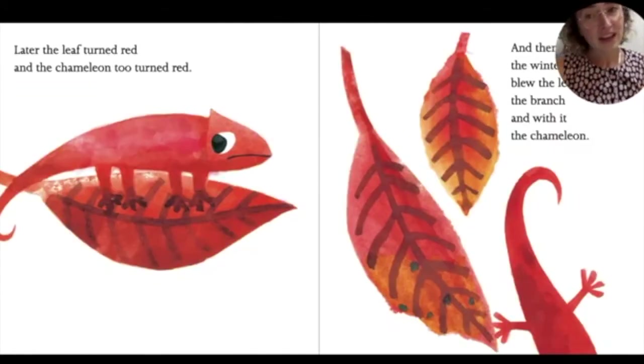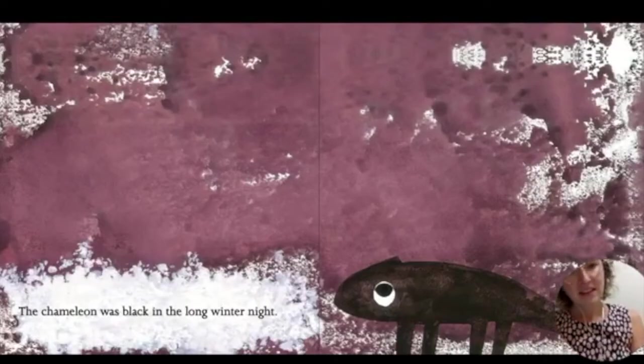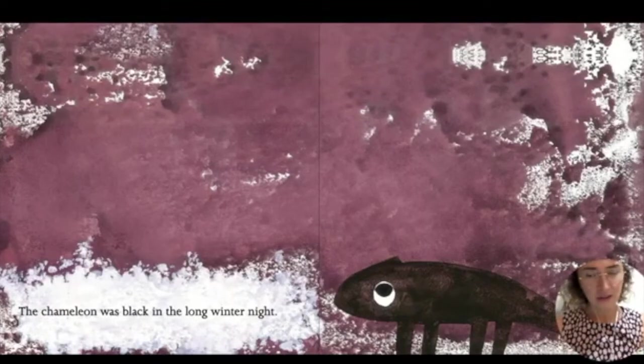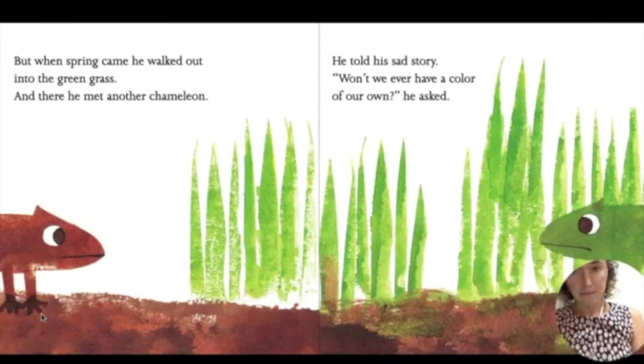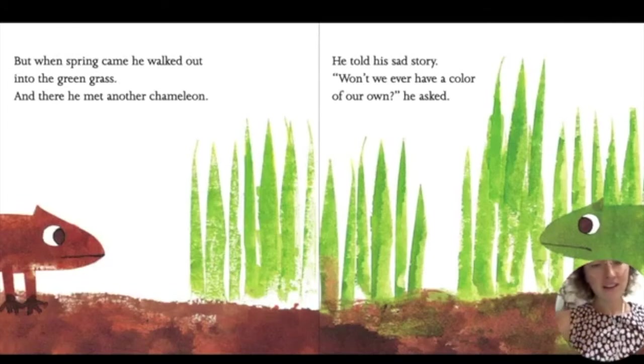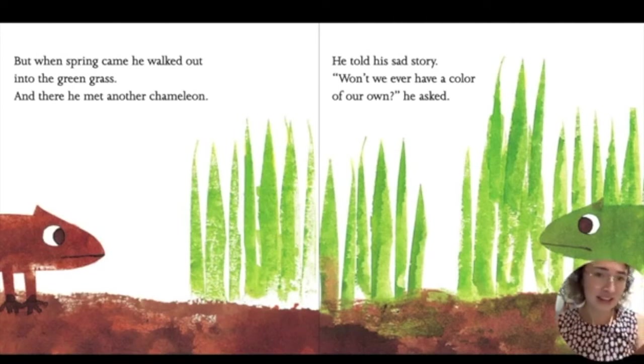And then the winter winds blew the leaf from the branch, and with it, the chameleon. The chameleon was black in the long winter night. But when spring came, he walked out into the green grass. And he met another chameleon. He told his sad story.